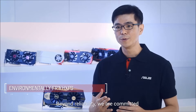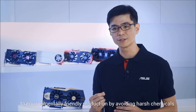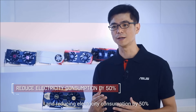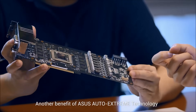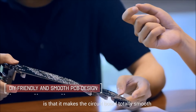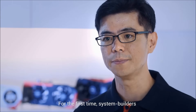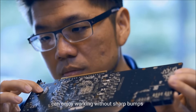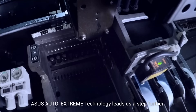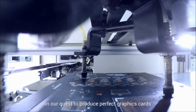Beyond reliability, we are committed to environmentally friendly production by avoiding harsh chemicals and reducing electricity consumption by 50%. Another benefit of ASUS Auto Xtreme technology is that it makes the circuit boards totally smooth for the first time. System builders can enjoy working without sharp bumps. ASUS Auto Xtreme technology leads us a step further on our quest to produce perfect graphics cards.